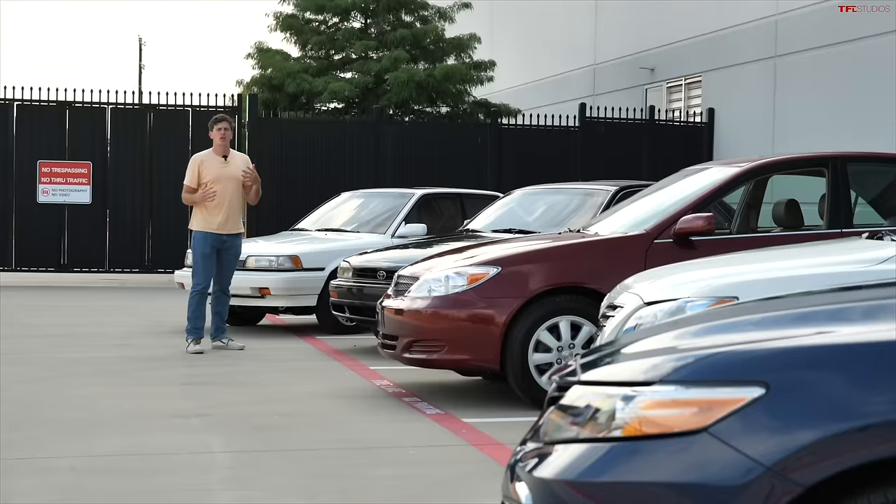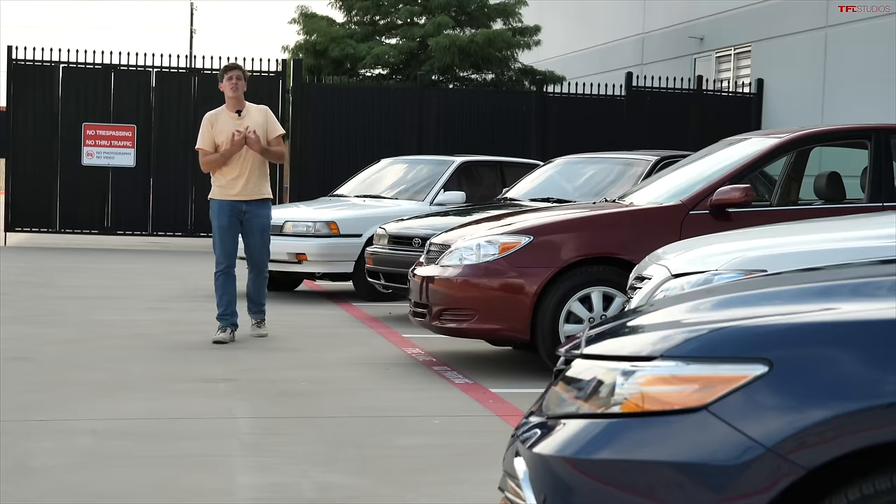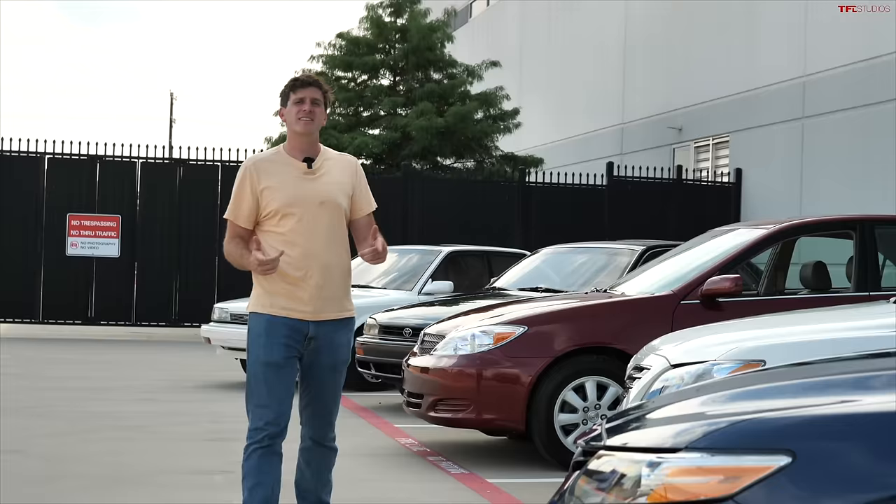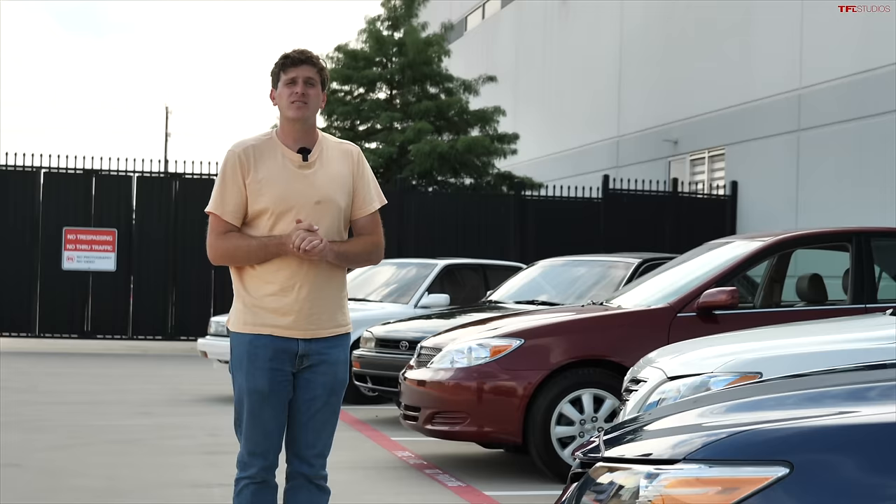It's really cool to see all these Camrys lined up side by side, because it just goes to show that even though the designs, powertrains, and sizes have changed over the years, the Camry has still stuck to its core values of affordability, reliability, safety, and comfort. I'm excited to see where Toyota goes next. As always, this has been Tommy and Case. Head over to alttfl.com for the latest and greatest in new car reviews.